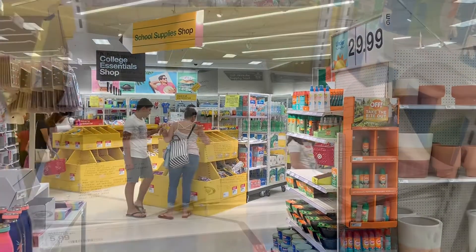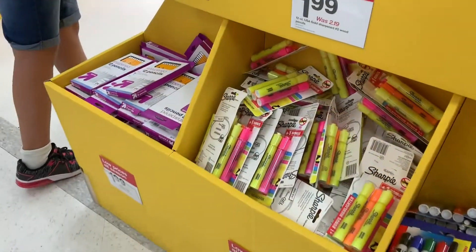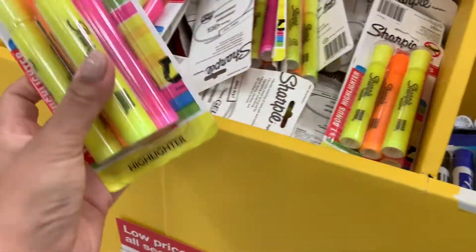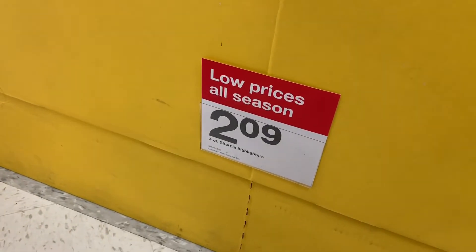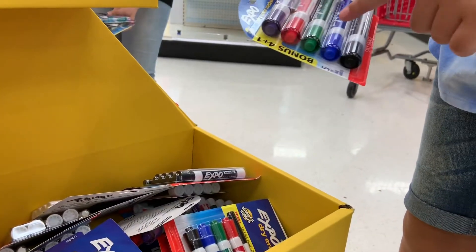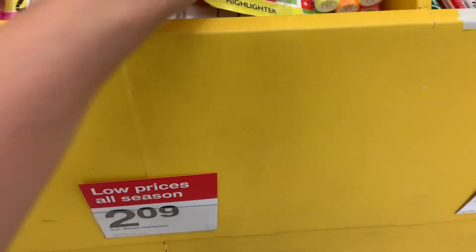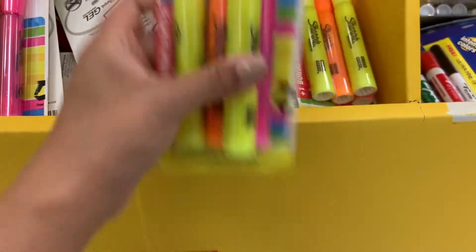It was amazing how well stocked they were — they had everything from hand sanitizer to snacks. Highlighters were on the list for Elizabeth. Which one do you like — the one with pink or orange? It has all of them! How much is it? We're comparing it to the dollar store — $2.09 for three, but it has four, cool! You need dry erase markers — there are five in that pack at $4.49, so about a dollar each. It's Expo, a good brand. The Sharpie ones are $2.09 and come with four instead of three.